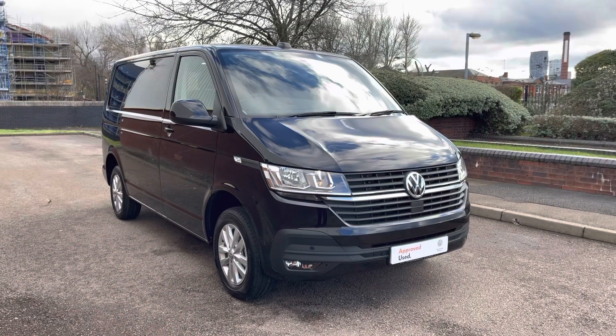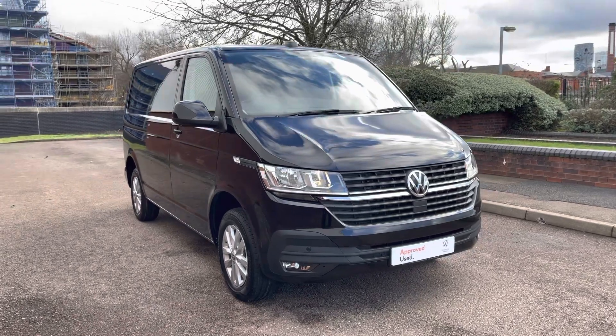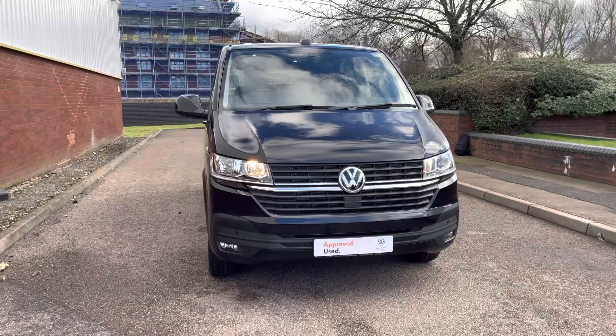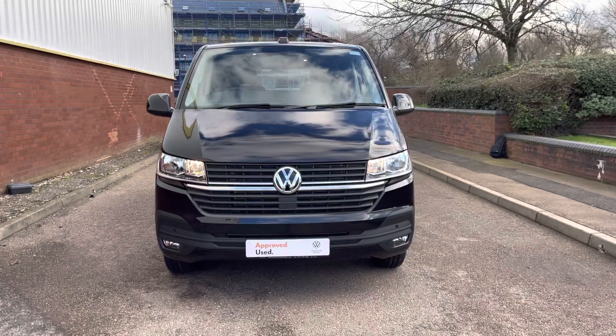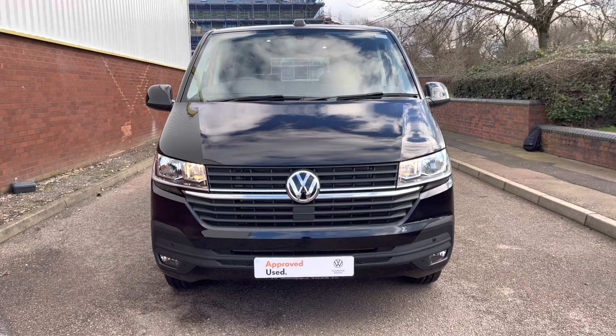Hello, my name's Fazzy here at the Volkswagen Van Centre in Birmingham and today I'm going to be taking you around this approved used vehicle. Today we're looking at this T28 short wheelbase in the Highline. This lovely vehicle comes with a camper build spec in mind and comes with only delivery miles on the vehicle. This lovely T28 comes in a lovely pearlescent paint colour, deep black.